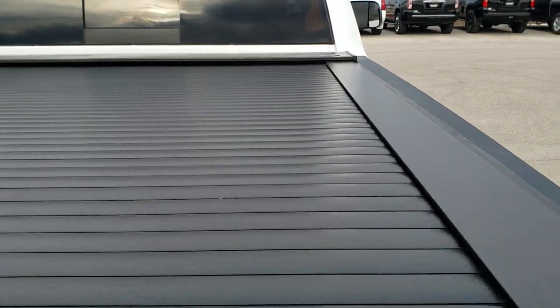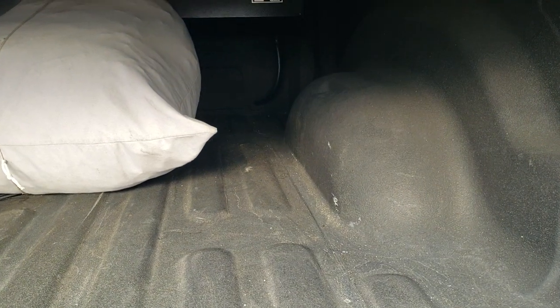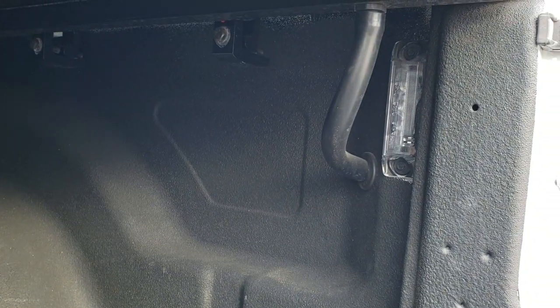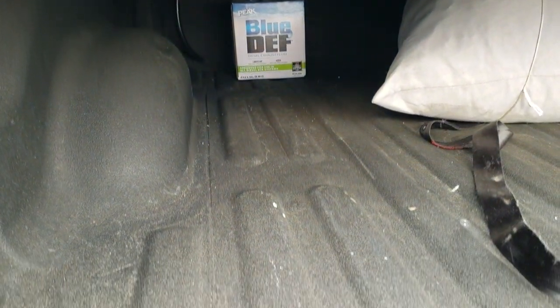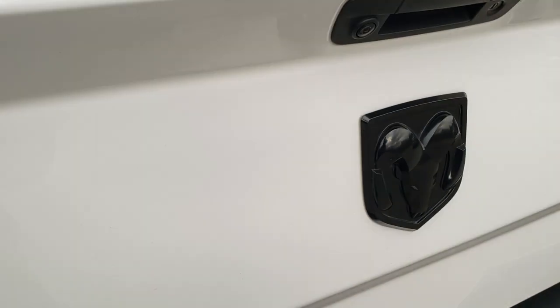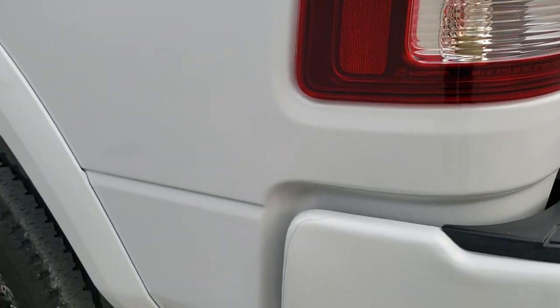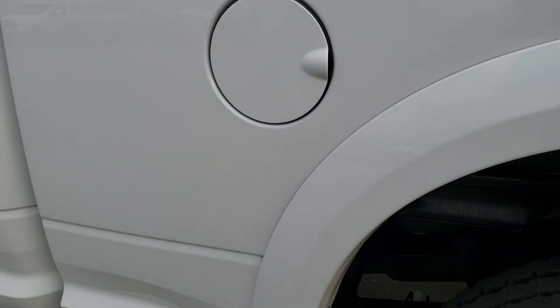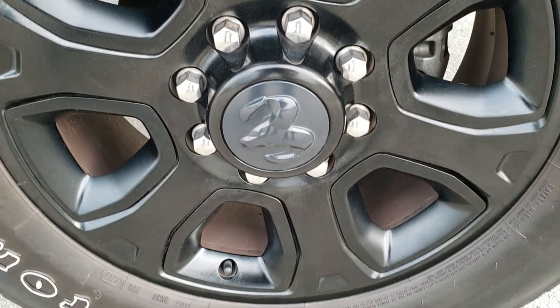It does have a TruckCovers rolling tonneau cover that is in excellent shape — didn't see any dents or imperfections on it. Looks like it comes with a car cover. Spray-in bed liner. And you do get the LED bed lighting back here as well. It even comes with a bottle of DEF. Very clean back here, in nice condition. And as you go down this side of the truck it's just as clean as the passenger side — didn't see any dents or dings on this box.